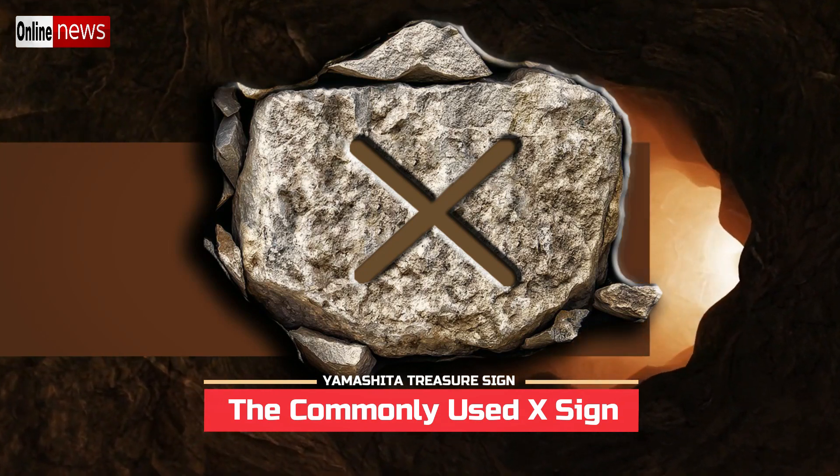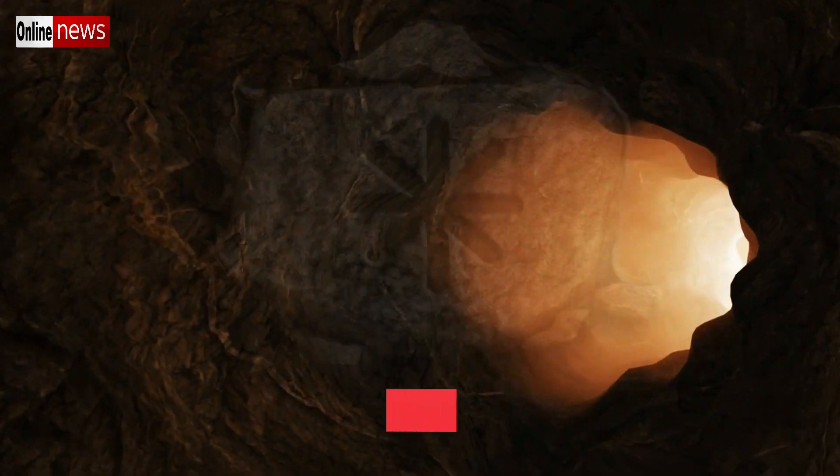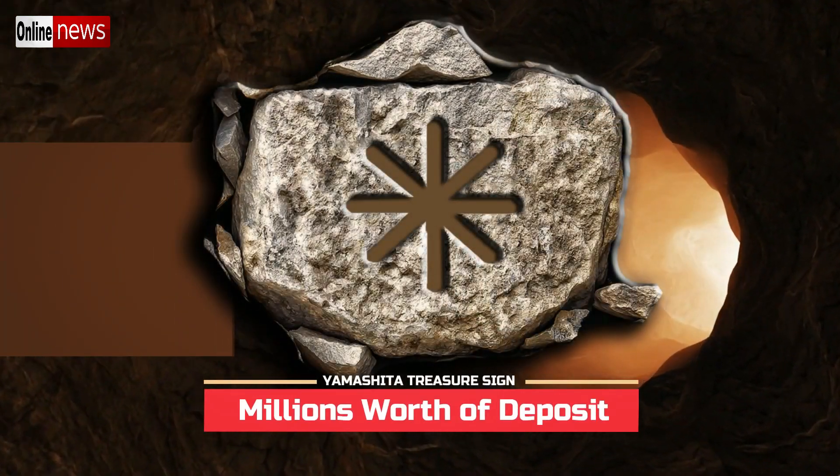Number one: the commonly used X sign. Number two: millions worth of deposit.